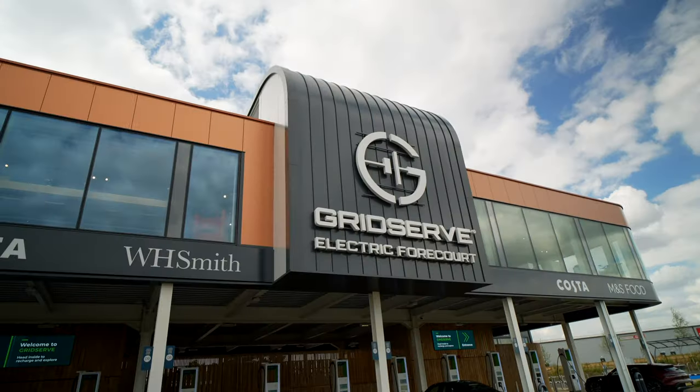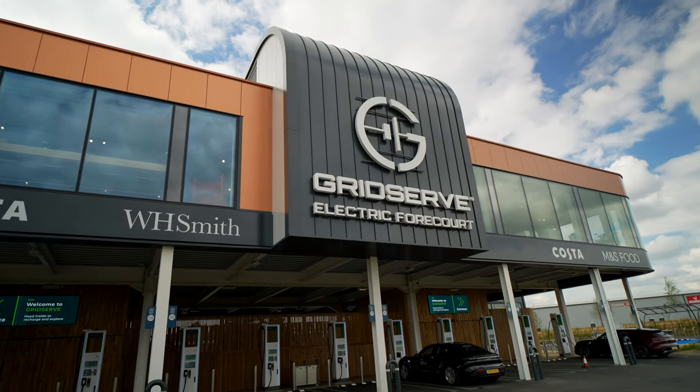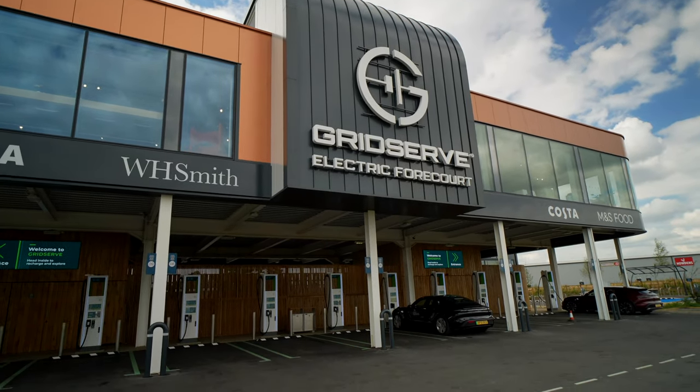I'm here in Norwich at the brand new GridServe electric forecourt. Even though I don't need a charge today, I thought I would show you around because this place is amazing and it's going to be the forecourt of the future. There are over 35 chargers for EVs and cafes and things upstairs, so let's go take a look.